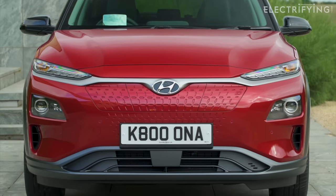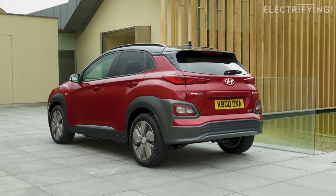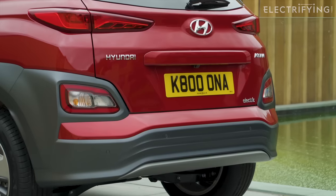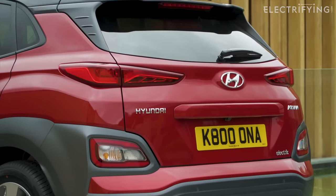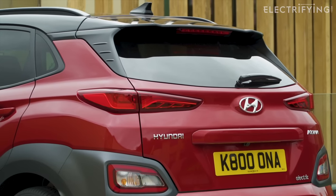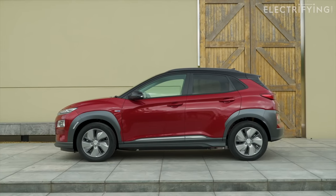There was also a smaller, more urban-biased 39 kilowatt-hour version with a still pretty good 194 miles of range, though that also has less power at 134 brake horsepower. It was also less popular with buyers, so you won't see many of them for resale.